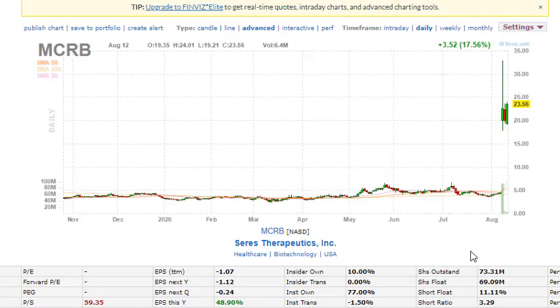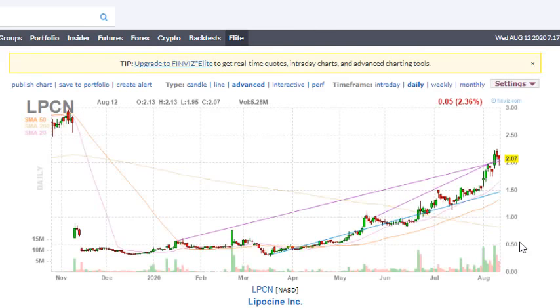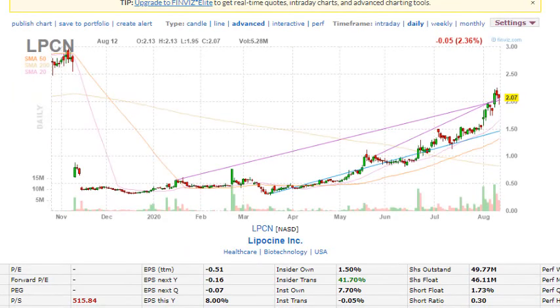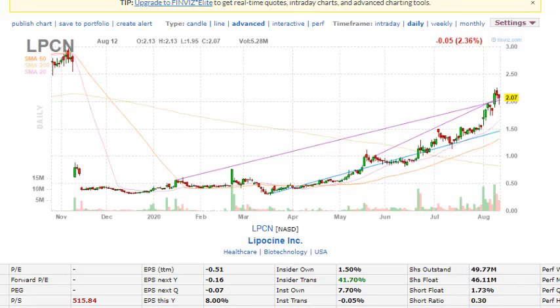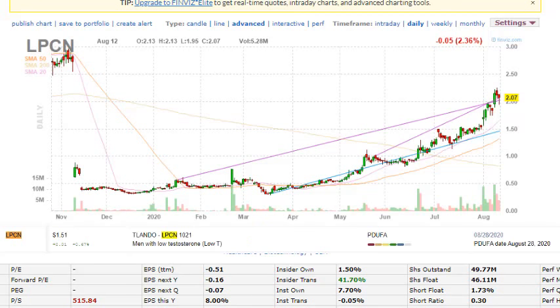Now let's move on to another penny stock that could potentially spike up significantly — ticker symbol LPCN. This company is at the last stage, meaning they completed phase one, phase two, and phase three trials with the FDA. I also covered this company on my top penny stocks to watch video. The drug they're trying to pass is called TLANDO (LPCN-1021), used for men with low testosterone.